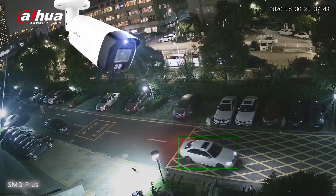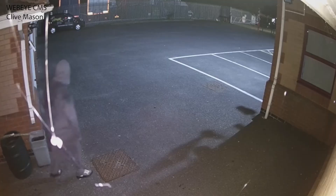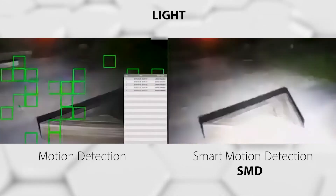These devices feature smart motion detection, SMD, to greatly improve alarm accuracy through AI. This reduces false alarms substantially to a rate of less than 2%, with the technology filtering out animals, leaves, light, and other interference.